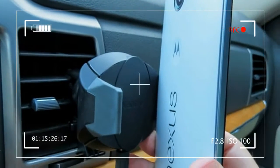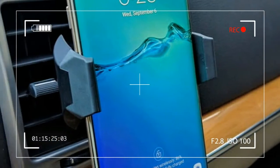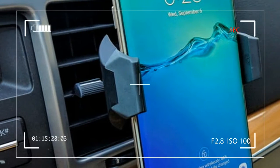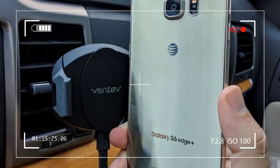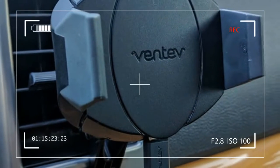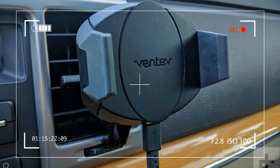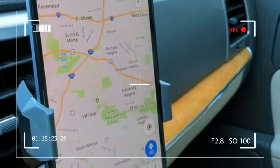Aside from a few newer vehicles with USB ports capable of 2.4 amps — about 12 watts — the standard USB port outputs about 2.5 watts. This is why you will find the battery actually dropping when charging via USB port and watching a video or running a navigation app.